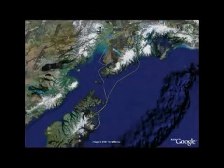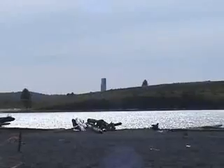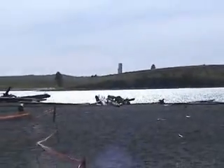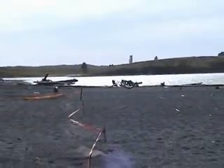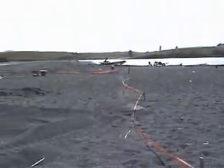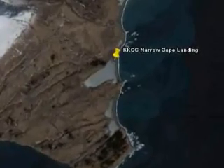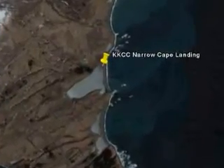The 550-mile project by the Kodiak Kenai Cable Company is largely funded by the Alaska Aerospace Development Corporation, which operates the Kodiak Rocket Launch Complex. Not coincidentally, Narrow Cape is the first stop on Kodiak Island for the Danish cable ship Maersk Defender. Kodiak Island is now connected to the mainland by a fiber optic cable. Kodiak Kenai Cable Company's first connection between Seward and Narrow Cape was made over the weekend.